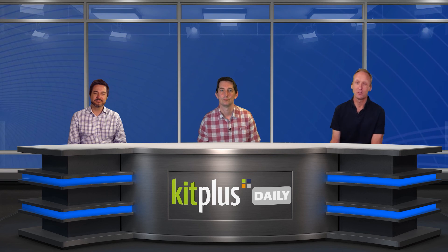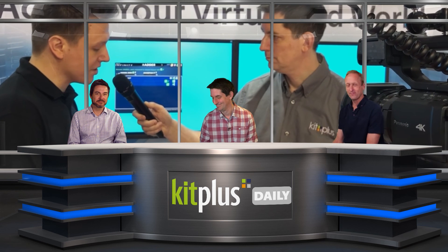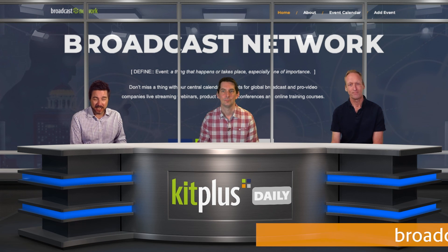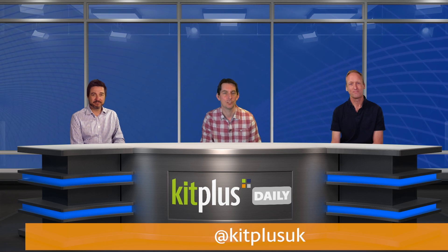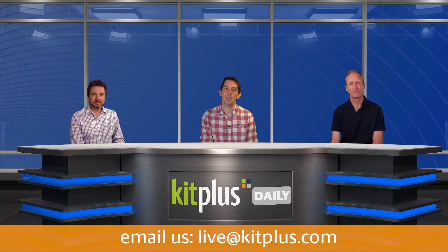You can catch up with hundreds, even thousands of video interviews we've done with exhibitors at various trade shows around the world over the last 10 years. And if you are running any online events of your own — seminars, training sessions or anything like the Frame.io event mentioned earlier — please go to broadcastnetwork.co.uk and add them. There's plenty on there already for you to see, and it's all free. That's it for today — we'll see you tomorrow for more from Kit Plus Daily. Tweet us at Kit Plus UK if you have any questions or comments, or email us on the link shown on screen. Goodbye.